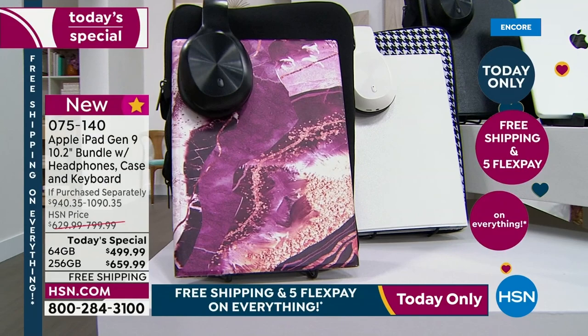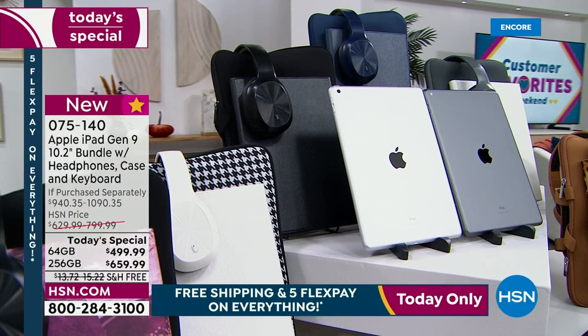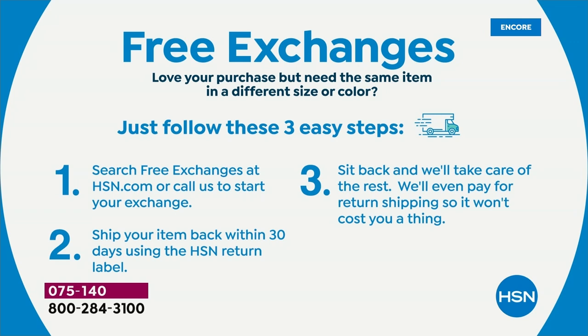Another fun thing when it comes to an iPad — we have free exchanges. Let's say you get home and say, oh, I really wish I would have gotten the navy or something. We're going to do free exchanging for you. You send it back to us for free, it doesn't cost you anything — we will fix the issue and send it back to you for free. That is something brand new we're doing.